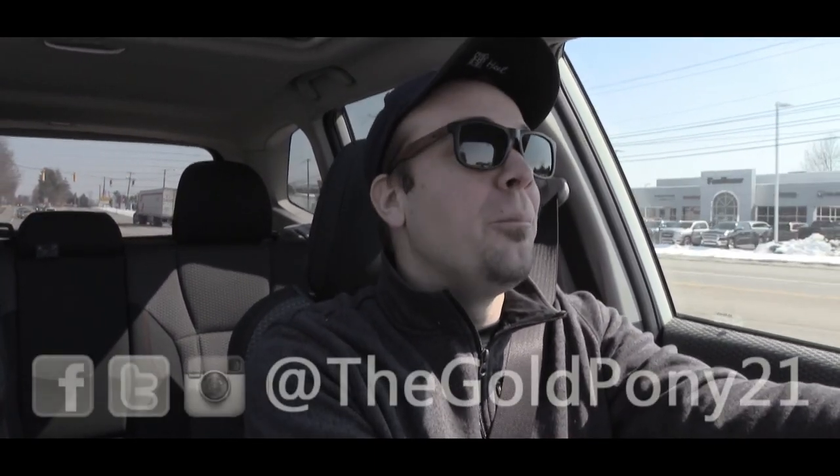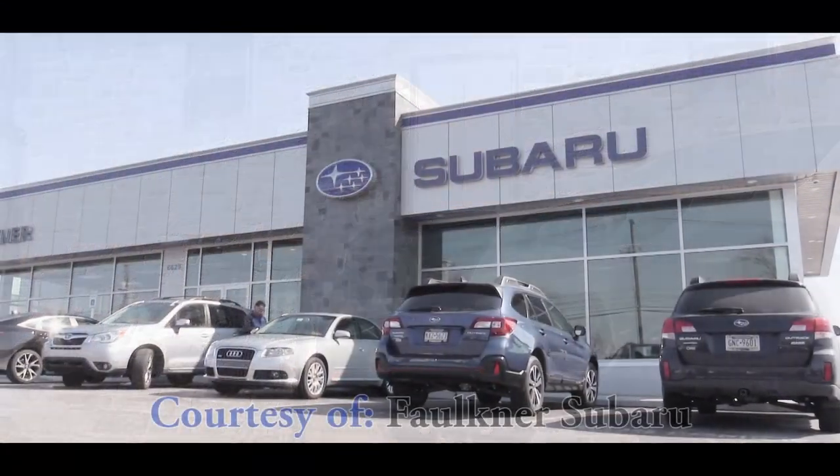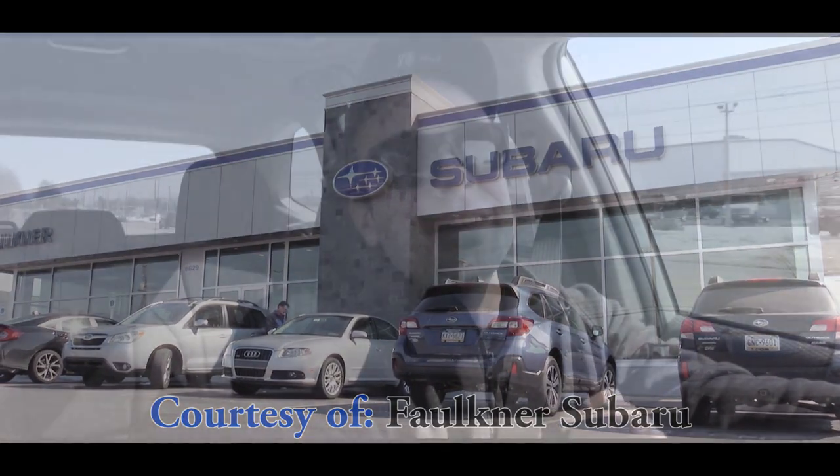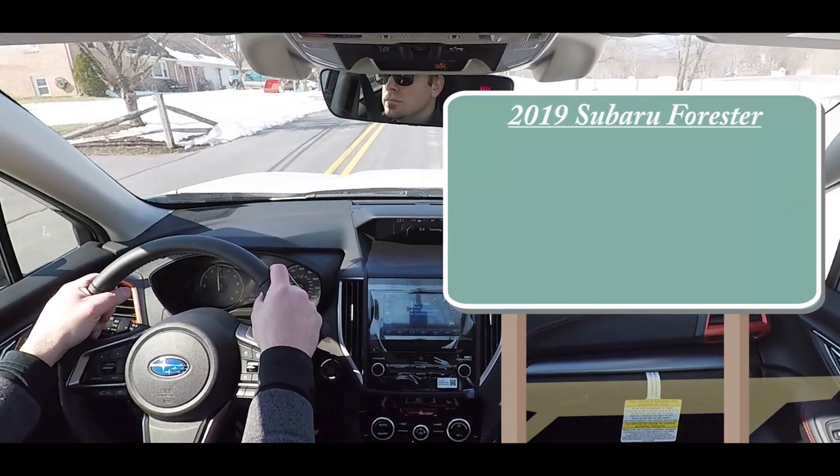What is up you guys, welcome back to another one. If you are new to the channel, I am Gold Pony. Today we are in the new 2019 Subaru Forester per your request, because I always like making you guys happy. As always, let's start with pricing, and there will be several different trim levels available.